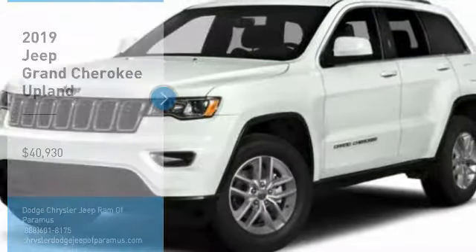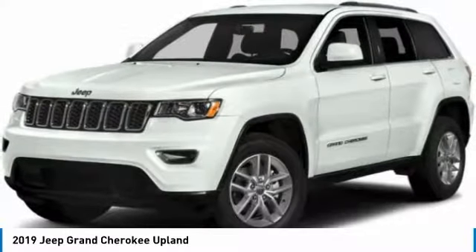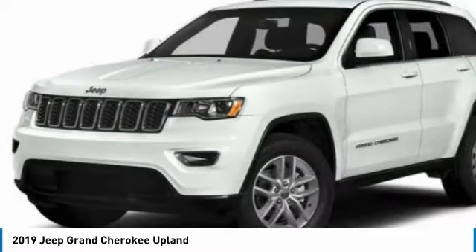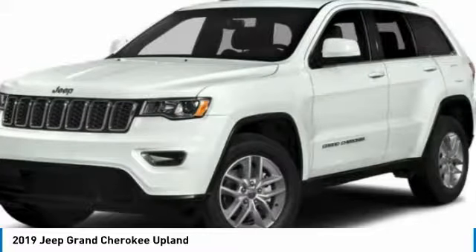Stop by and take a look at the 2019 Grand Cherokee. The Jeep Grand Cherokee offers superior off-road capability comparable to that of the upscale Land Rover LR3. This makes the Grand Cherokee a fine choice for families who venture off-road or vacation in the mountains or other remote areas, and is priced below $45,000.